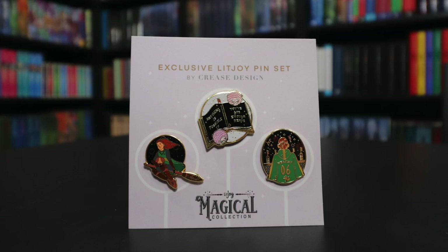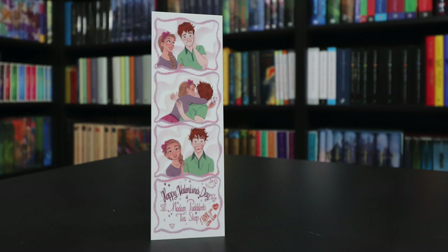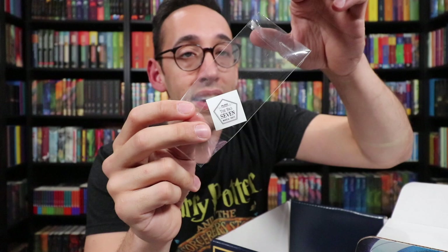Next is a photo booth photo bookmark — another thing LitJoyCrate has been putting out is this collection of photo booth photo bookmarks. This one features Lavender and Ron, with 'Happy Valentine's Day, Madame Puddifoot's Tea Shop' written on it, and in the corner it says 'I love you, Wanwan.' Inside the protective sleeve for that photo bookmark is the Big Seven passport sticker.